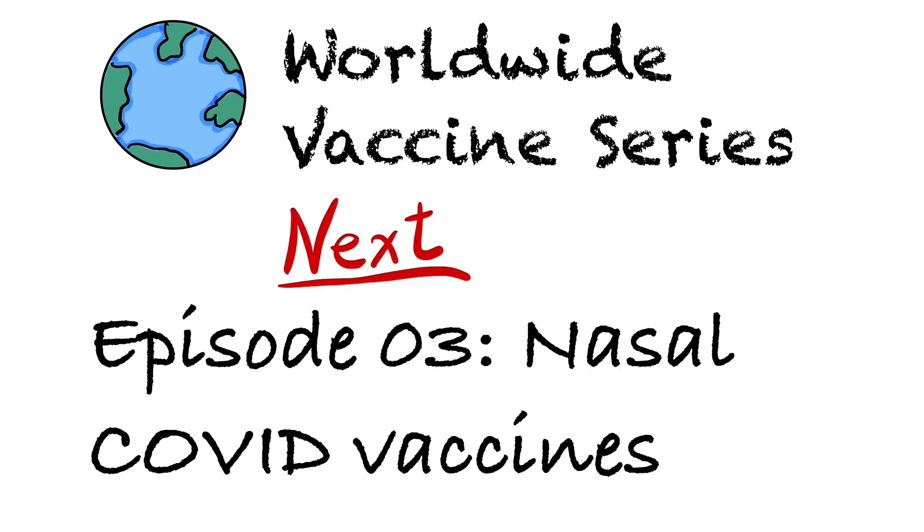In our next episode, I'm going to give an update on some of the nasal COVID vaccines that are in clinical trials. So stay tuned, and I'll see you next time. Thank you for watching.